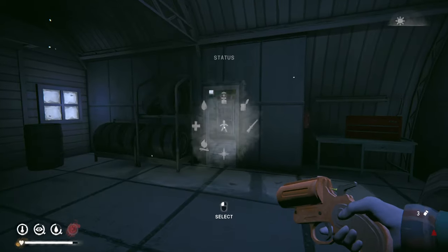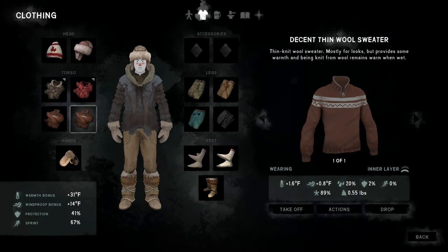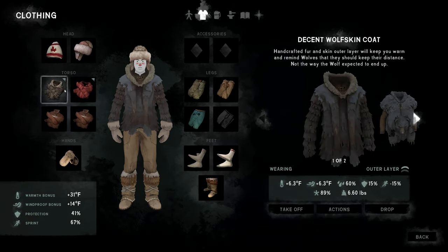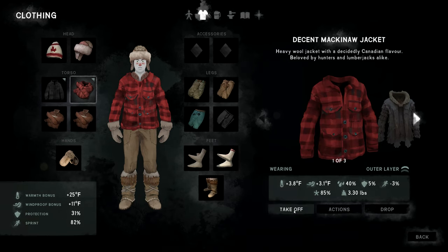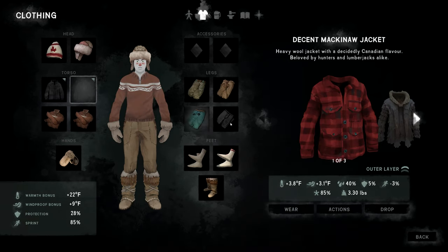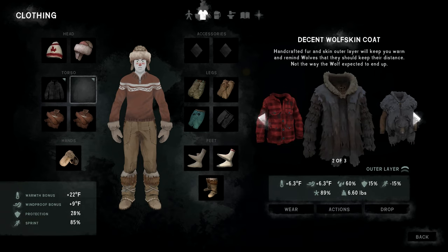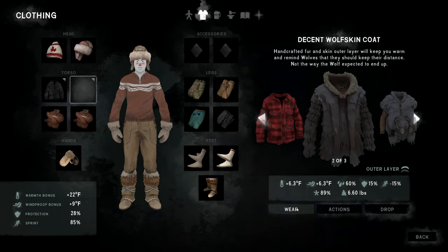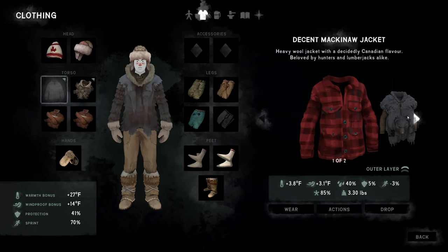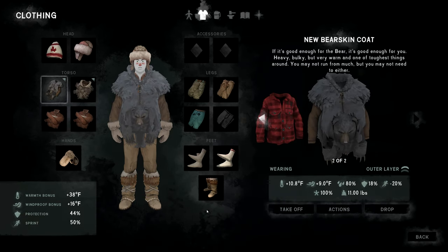Can you wear two of those? Let's take the old one off and put the bear skin on the outside for 80% waterproof, and the wolf skin on the inside. Now we've got 38 degrees warmth bonus and 16% windproof. Looking pretty good!